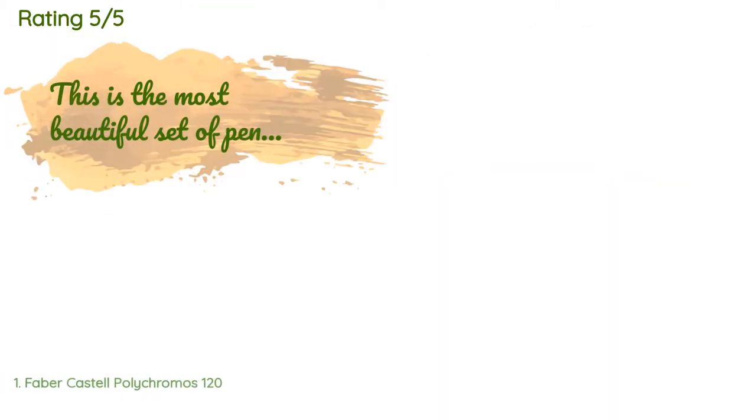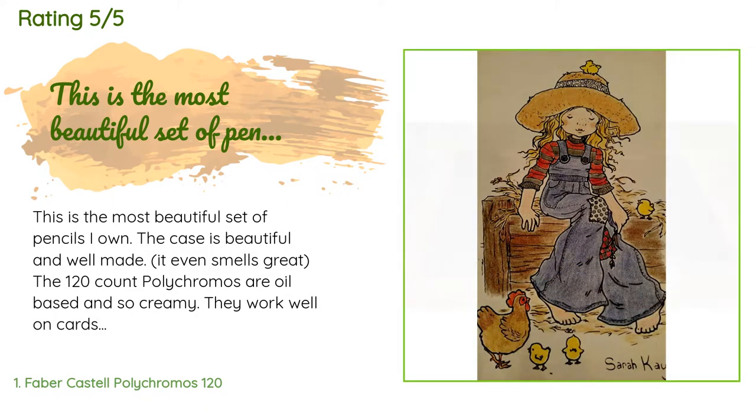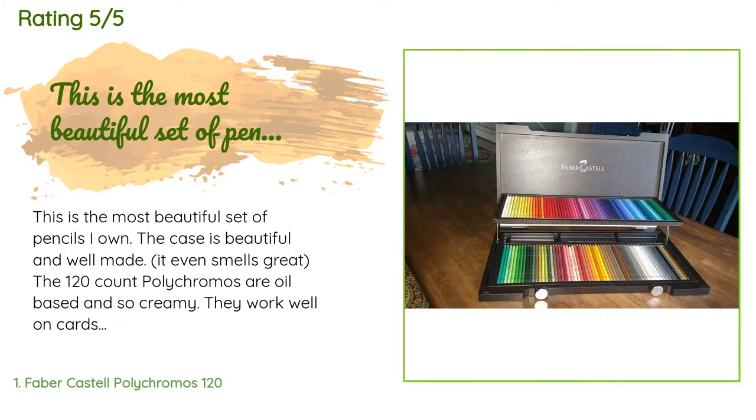The average rating of this product is 4.8 stars with more than 491 customer reviews. A customer said: 'This is the most beautiful set of pencils I own. The case is beautiful and well made — it even smells great. The 120-count Polychromos are oil-based and so creamy. They work well on cardstock as well as in adult coloring books. I am not an artist but enjoy coloring to relieve stress. They are pricey but so worth it.'